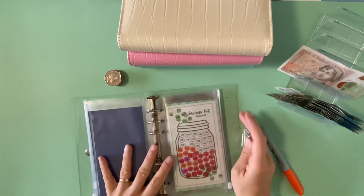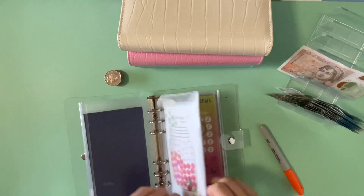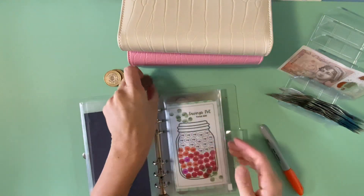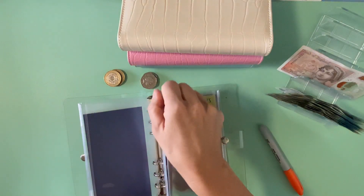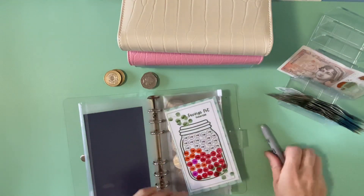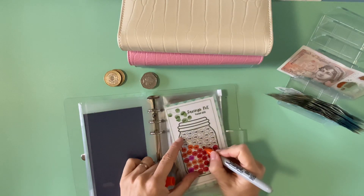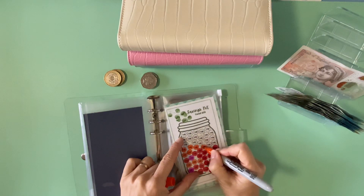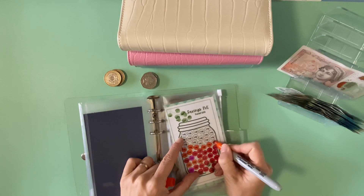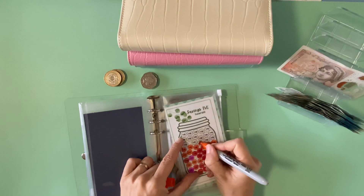The boy had his hair cut, so that envelope's empty now. 50p's — this week I got four 50p's. So I'll just colour off four of these: one, two, three, four.